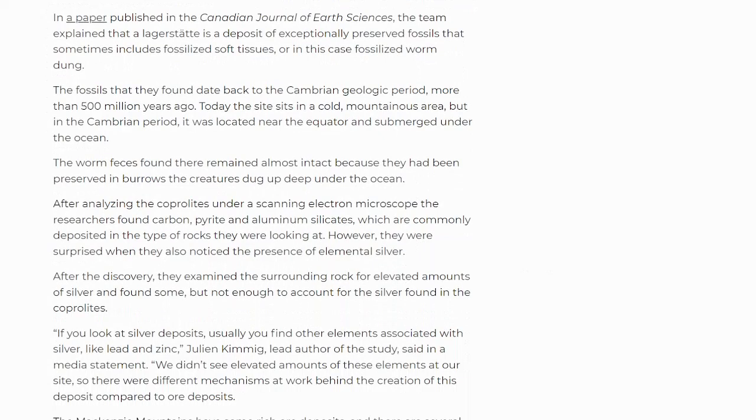Today the site sits in a cold mountainous area, but in the Cambrian period it was located near the equator and submerged under the ocean. The worm feces found there remain almost intact because they have been preserved in burrows that the creatures dug deep under the ocean. After analyzing the coprolites under scanning electron microscopes, the researchers found carbon, pyrite, and aluminum silicates.